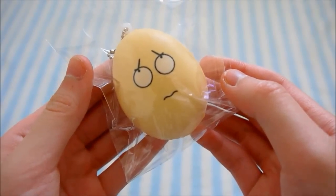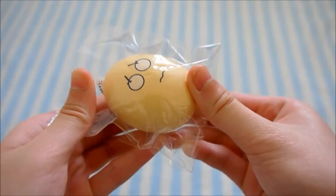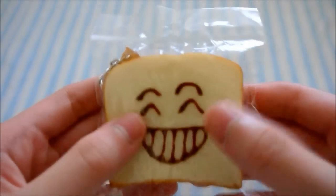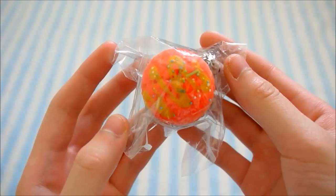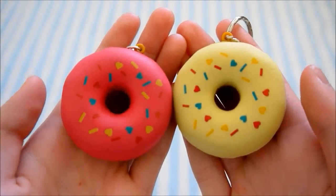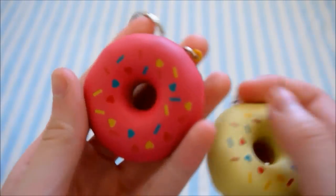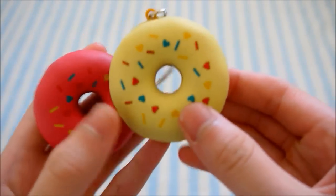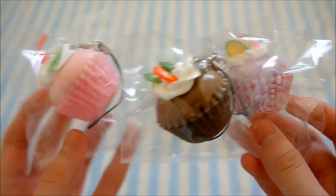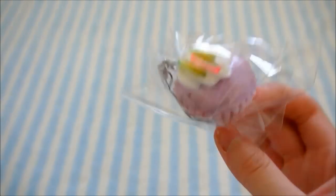I can offer this Cartoon Egg, a Shugu Chara Egg, this Toast, Cupcake. And then I have these two Donut Squishies — here is the pink one and the white one. I have these three Dessert Cups — so here's the pink one, the chocolate one, and the purple one.